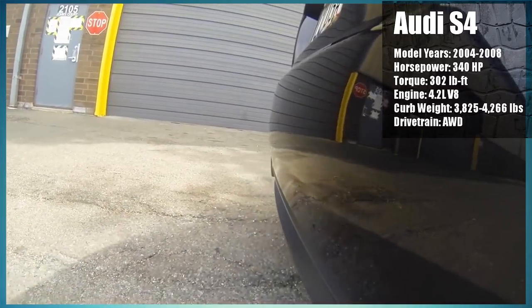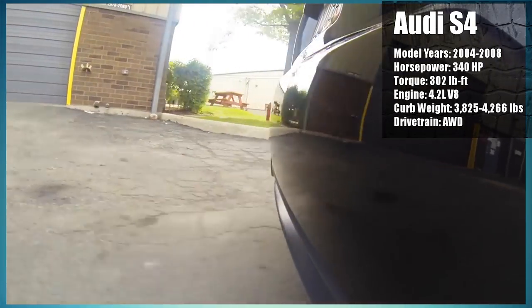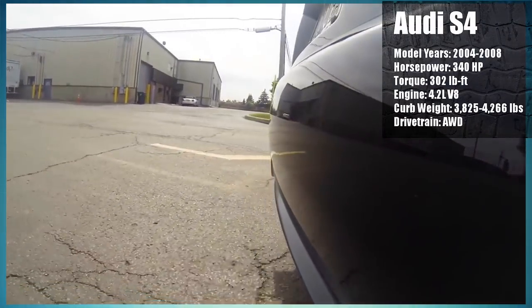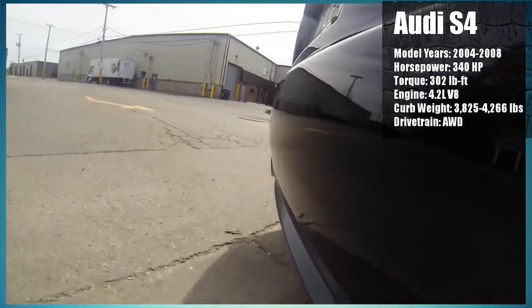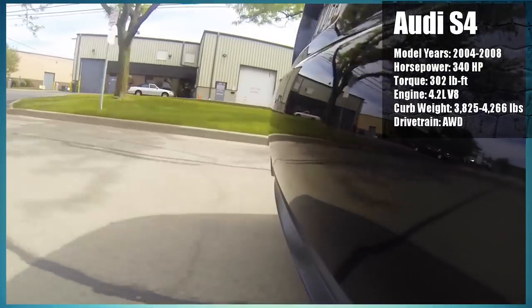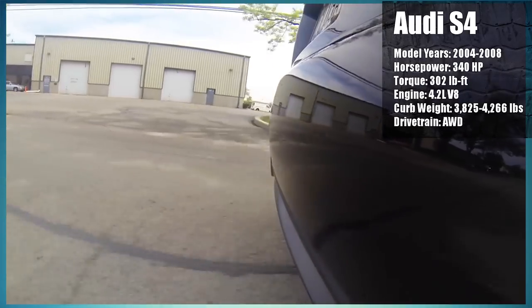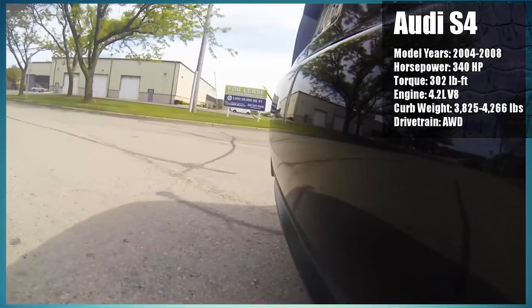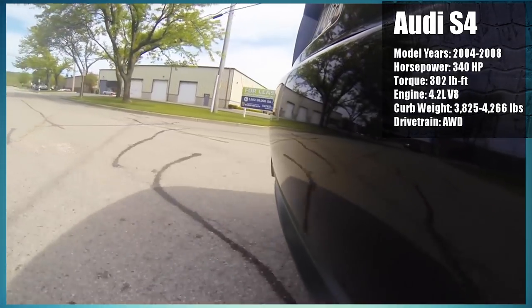The S4 is meant to be a high-performance variant of the A4, so power isn't the only upgraded feature. The S4 also has upgraded brakes, suspension, and a sportier interior. Sure, you can buy a boring A4 for cheaper that will probably be more reliable, and if you're a high schooler, you probably should. However, if you believe yourself to be a moderately responsible adult and you're craving more speed, then you'll be in for a pleasant treat.